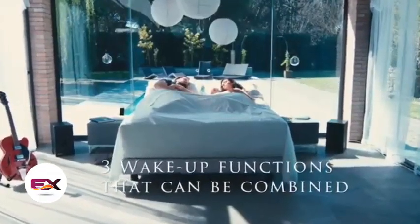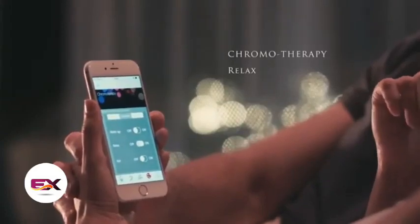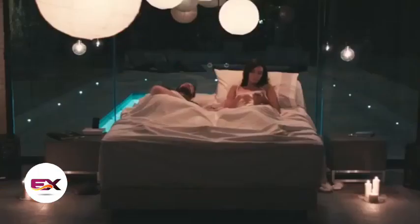And when the alarm goes off, it lifts the top part a bit and adds some vibration. Pretty cool, huh? Now, brace yourself, because this wonder bed will set you back about $20,000.